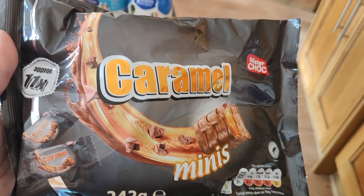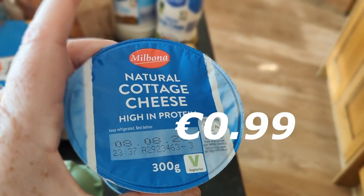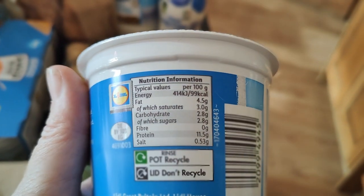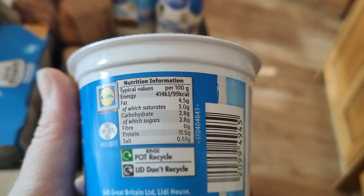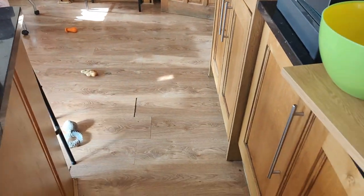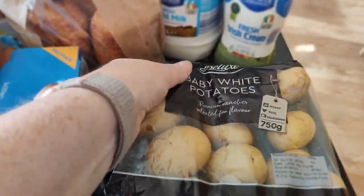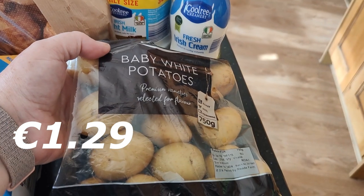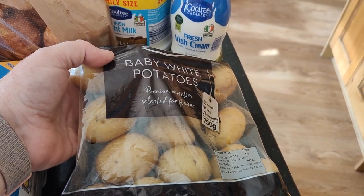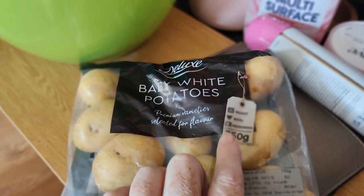I got some cottage cheese — 300 grams of natural cottage cheese. Per 100 grams there's only 99 calories in it, and I like cottage cheese so I'm happy out. Got some baby white potatoes — I love myself a good boiled or roast potato. There's 750 grams in that bag.